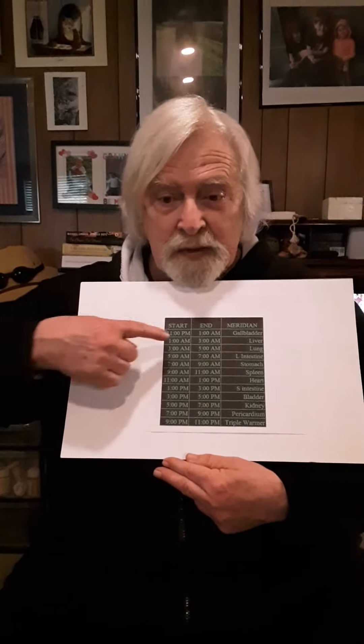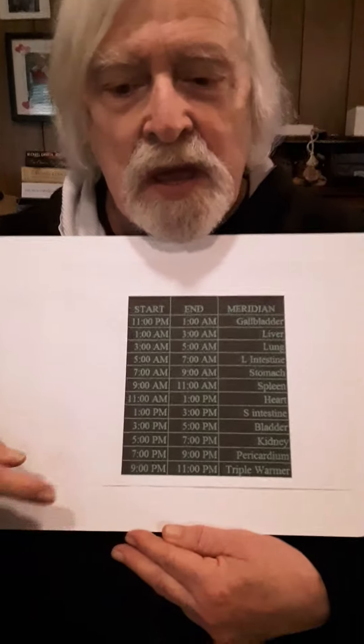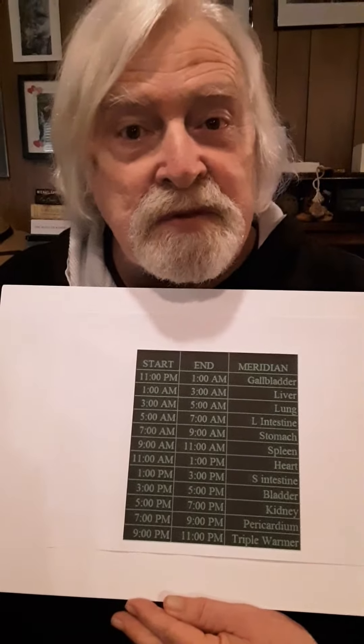Probably one of the best examples you can see from this chart, called the Taoist clock. It's 24 hours, 12 meridians. You can look at the heart, for example — from 11 to about 1 in the afternoon is the time for the heart when the qi is the most intense.